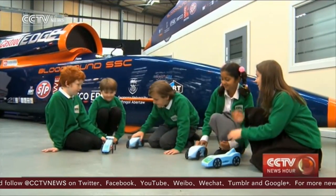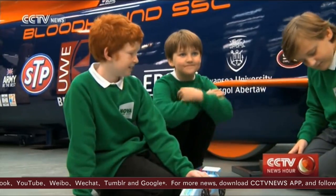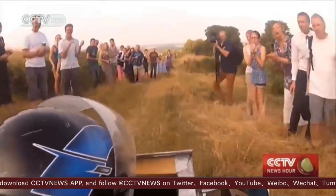The Bloodhound is not only built to break the record but to inspire the next generation of scientists. Live data and video will be streamed online to take fans with Green on the record-breaking ride.